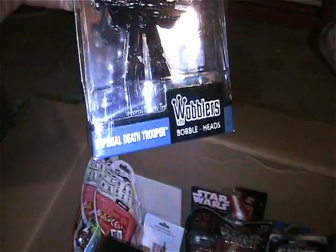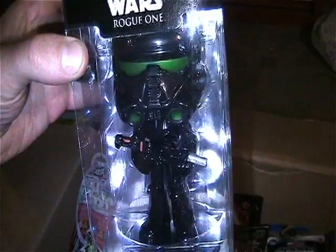Got the Star Wars Rogue One Imperial Death Trooper wobbler bobblehead figure - still mint in package, like everything in this box.